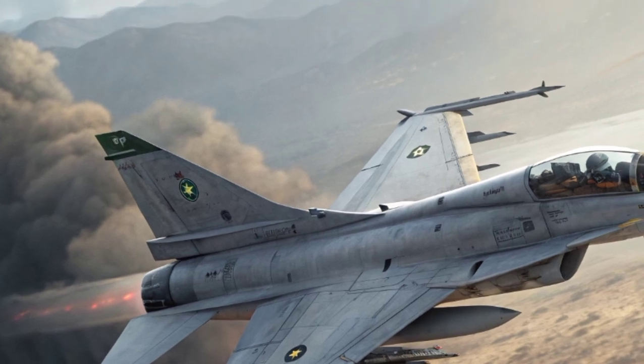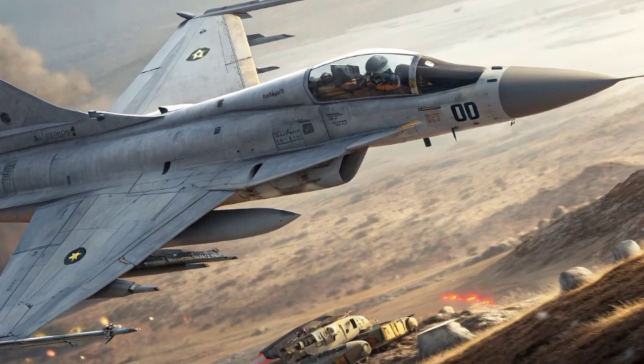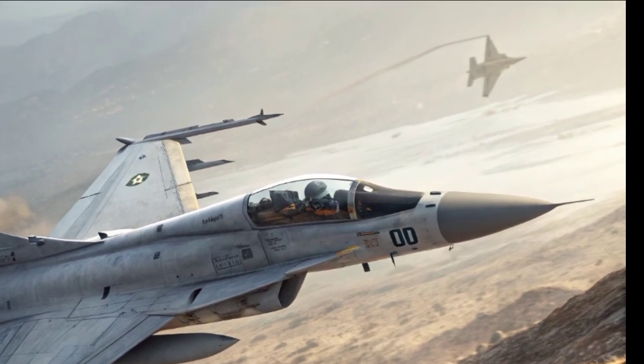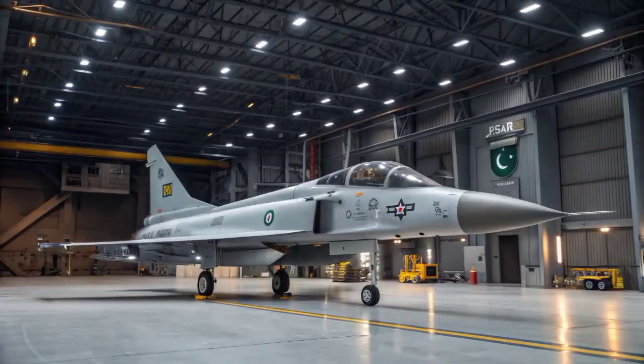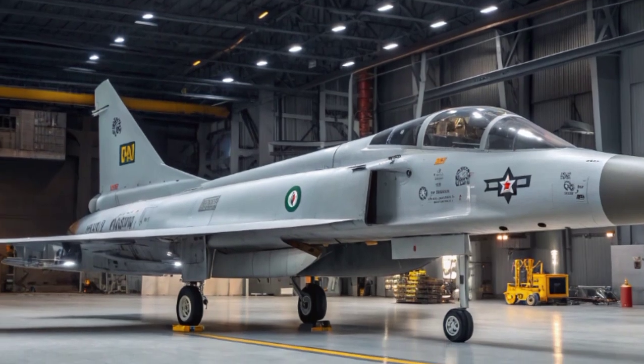The design of the JF-17 reflects a careful balance between cost-effectiveness and performance. It is a single-engine, lightweight fighter with a maximum speed of around Mach 1.6 and a combat radius exceeding 1,200 kilometers. Its airframe is designed for agility and versatility, allowing it to handle both dogfights and precision strike missions.